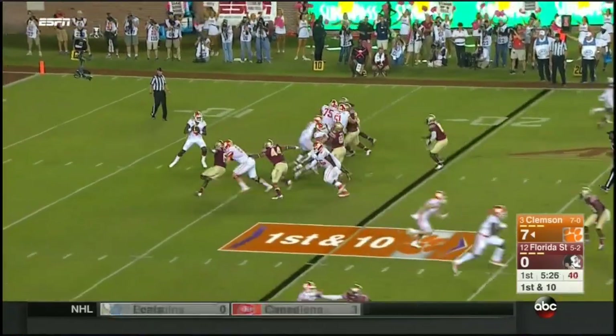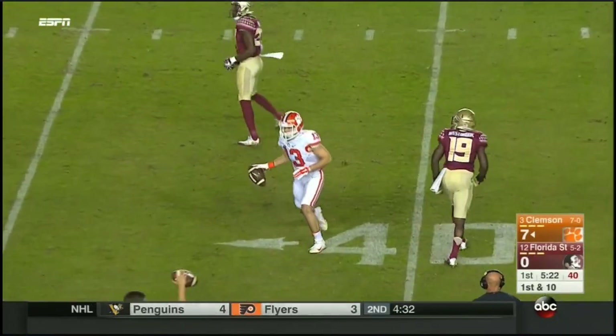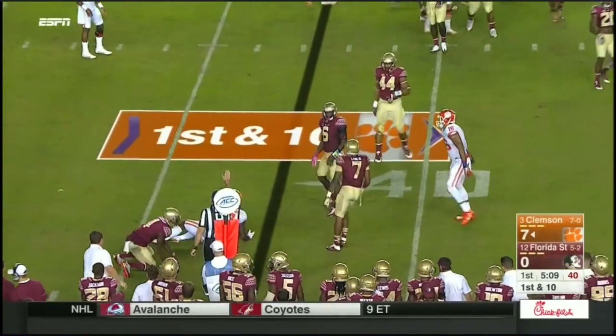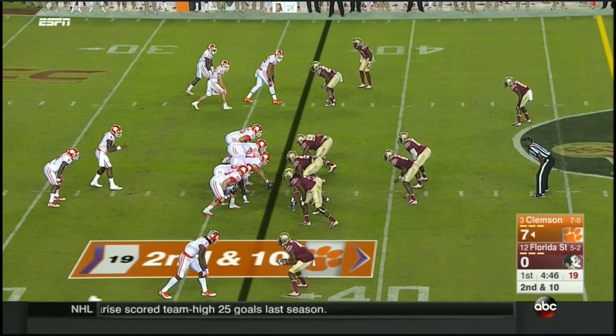Receiver to safety, playing at this kind of level against these kind of receivers and this quarterback. There is Hunter Renfro. That's Williams making the play and was able to still get enough on that throw to pick up the first down.